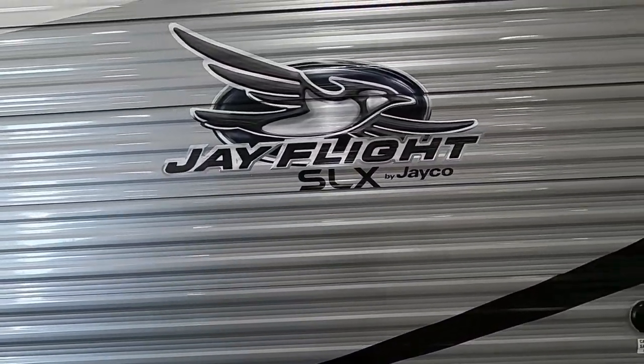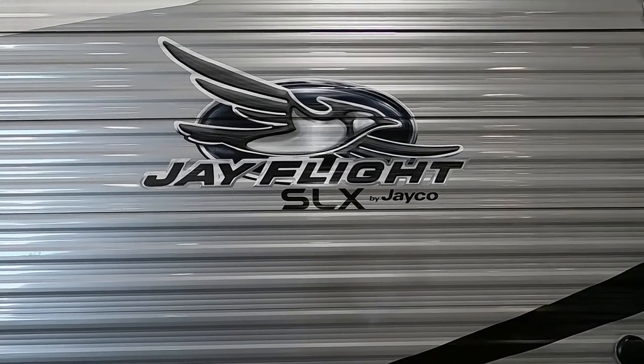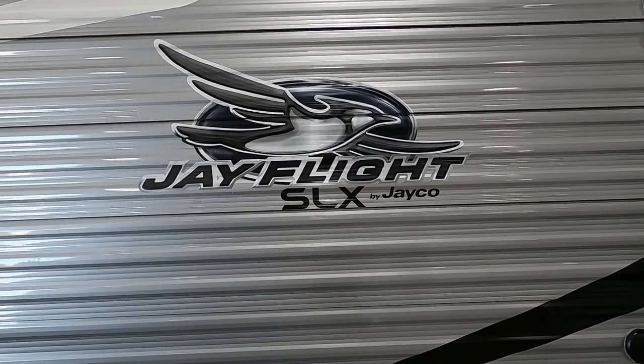Thank you guys so much for your purchase. Hope you enjoy this Jay Flight for many years to come. Happy camping!